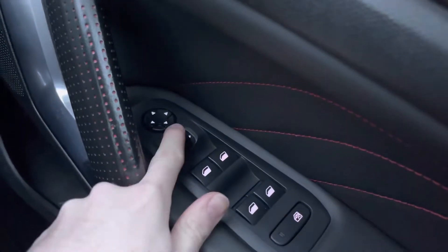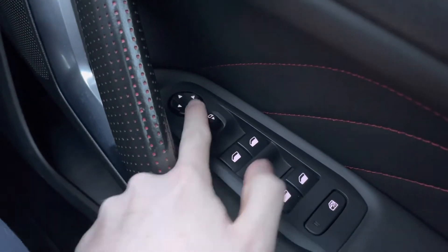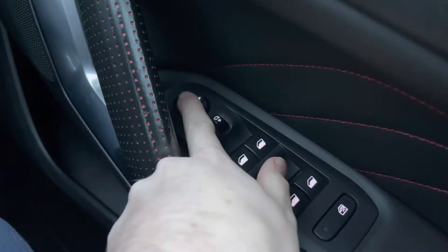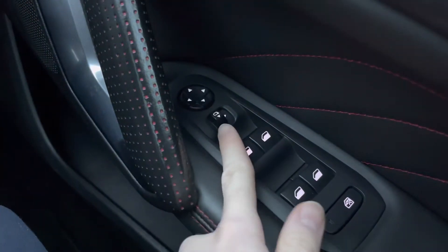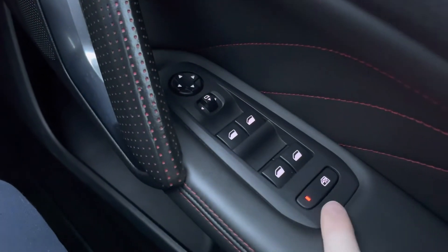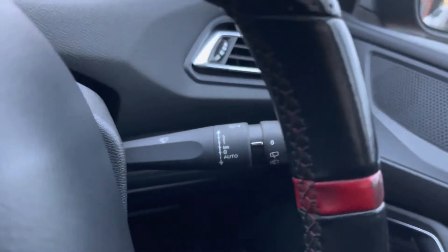Starting on the driver's door, you will find your electric mirror adjustments that include folding. With the folding, you can quickly fold the mirrors in and keep them nice and protected — super handy when parking on narrow roads, as it should prevent them from being knocked off by other road users. You've also got your full electric windows and a button for locking the rear windows if you don't want rear passengers to put them down.